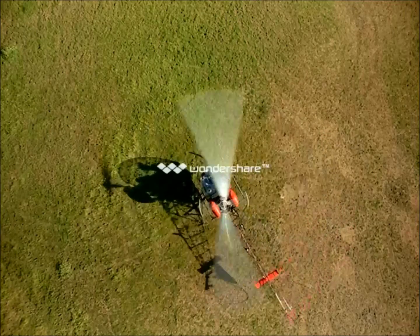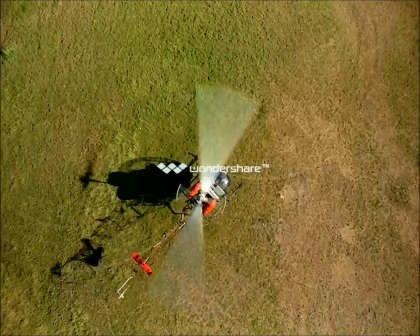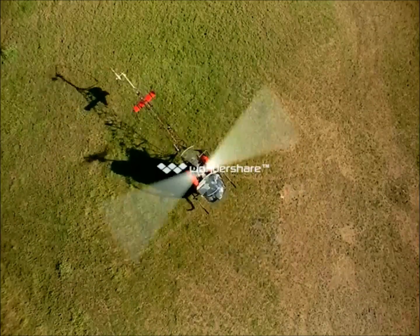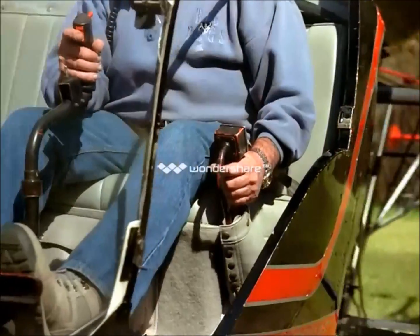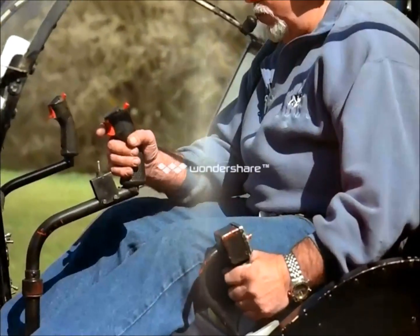The helicopter could hover in one spot. It had an improved control system, and as a result, a new kind of pilot. A pilot who uses all four limbs to fly, all at the same time.